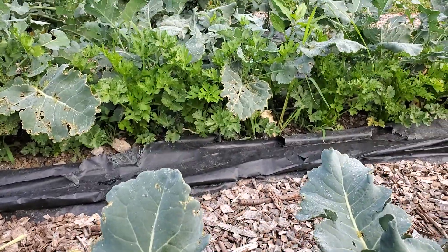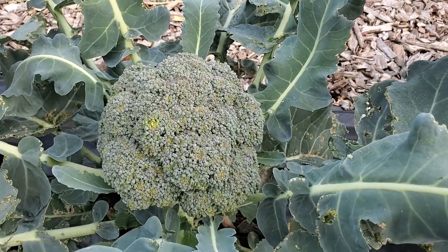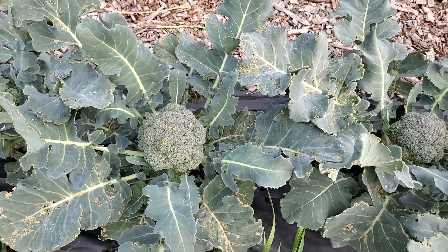There's some celery behind it, and cauliflower, but today's menu — broccoli.